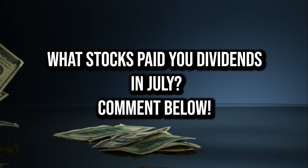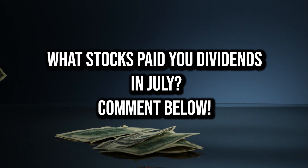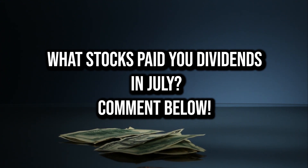So if you got paid dividends in July, comment down below what stocks paid you. I'd love to hear what you guys are getting paid from, and let's jump into the video.